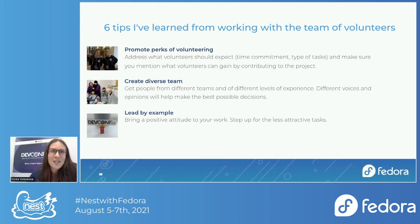The first tip: promote the perks of volunteering. When you're looking for people to join your project, you should start with what you expect from them — the type of work, when they should be available, how much time they should invest. But equally important is to mention what they can gain. At DefConf CZ, I tell people they can learn something new, expand their network, get swag, use the experience to advance their career, and many say they do it because they want to give back to the community.